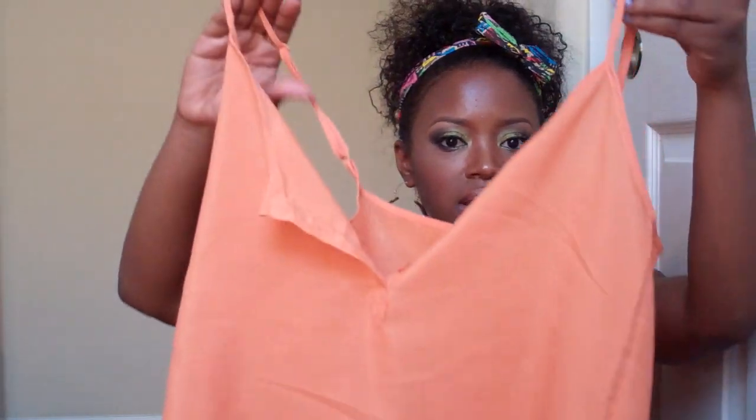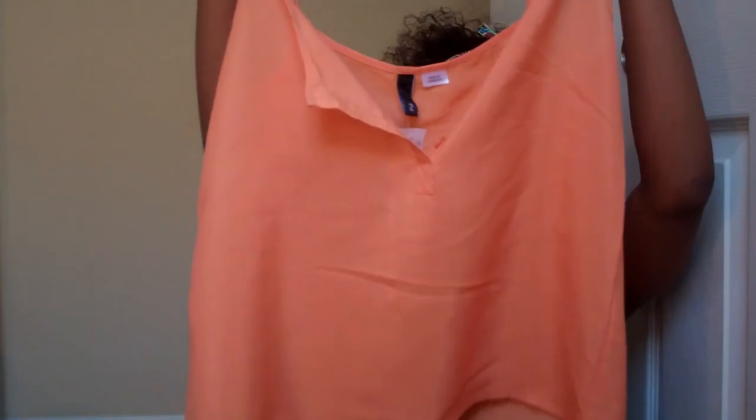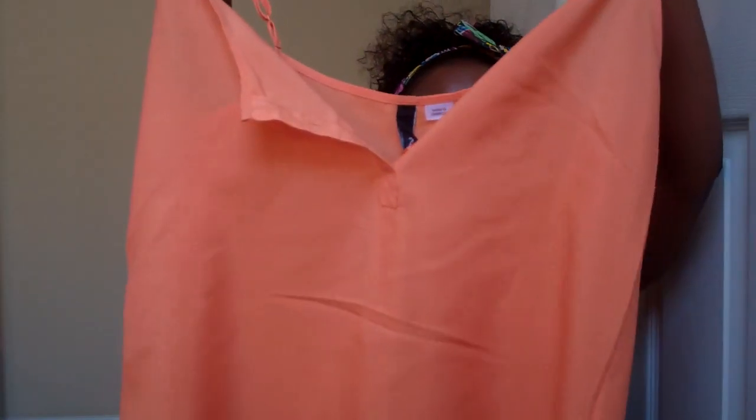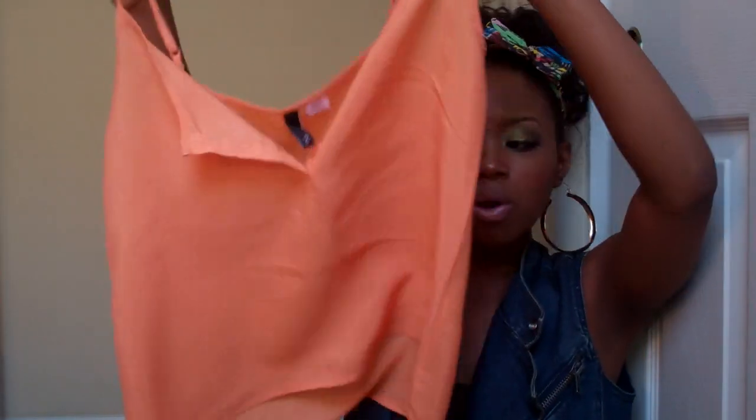You guys have seen this shirt already. It's from H&M and it's a crop top. It has three buttons in the front. It's a very, very pretty color — coral and oranges are in this season.